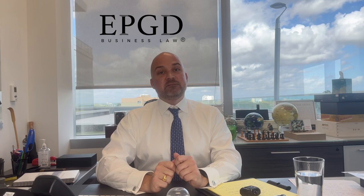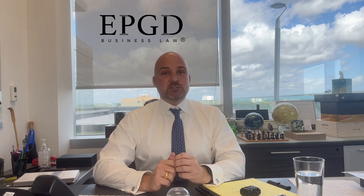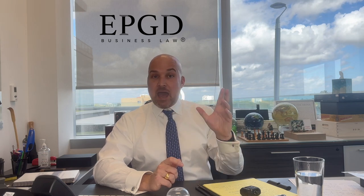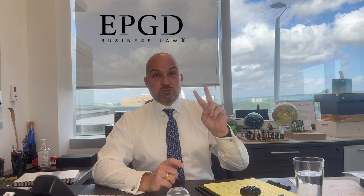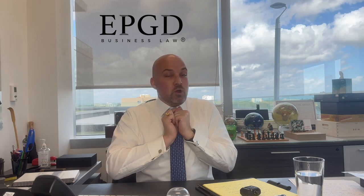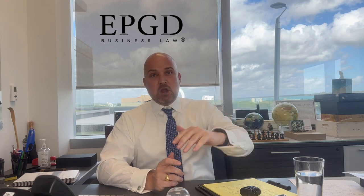These are legal terms nobody cares about when everyone's happy, but when things go bad they become very important. Remember this: this is one of those things you can only put in place when everyone is happy and healthy. If either of those is gone — you're not happy, you're not healthy — you can no longer put one of these agreements in place and you're stuck at the mercy of the default provisions in the law. So if you're starting a company, this is step three — give me a call.